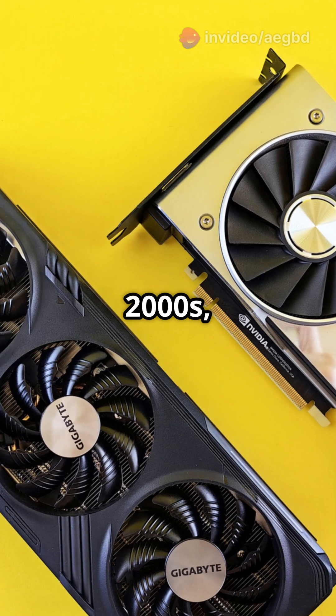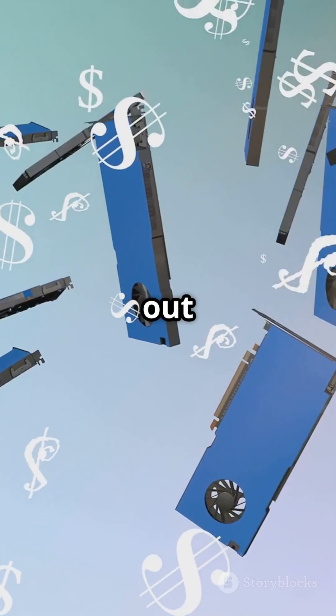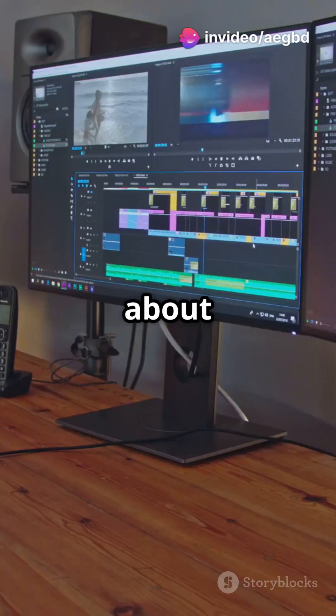Fast forward to the 2000s, Nvidia and ATI — now AMD — led the charge, pushing out cards that made games like Half-Life and Doom 3 look amazing. But it wasn't all about gaming.